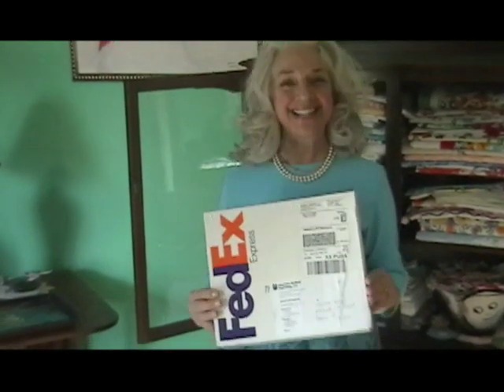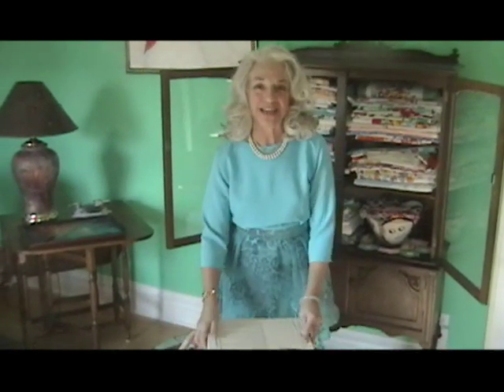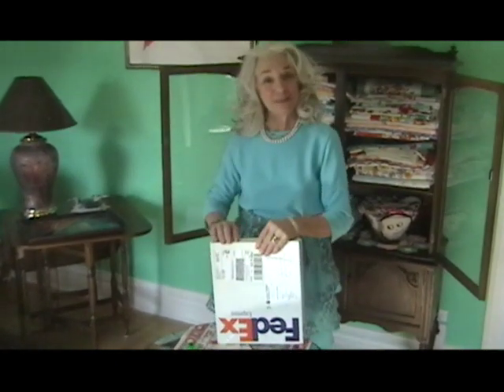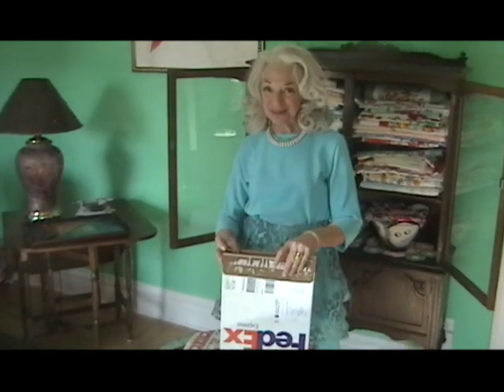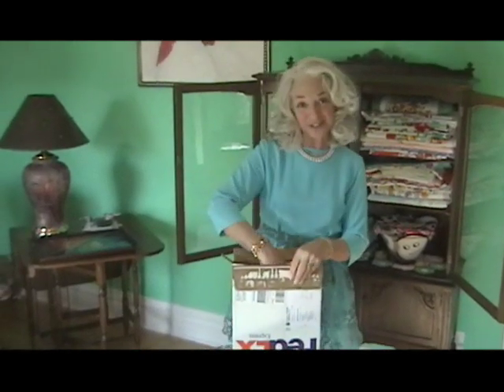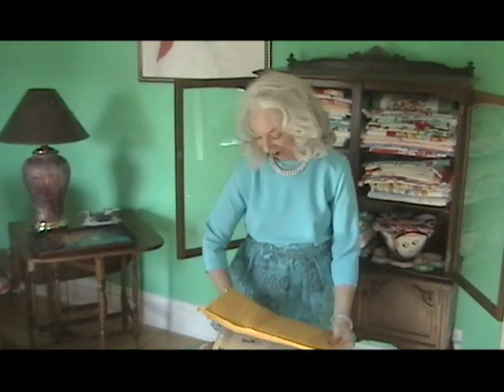It's lunchtime and I have been waiting all morning for Prince Charming to come home so that he could film me opening this box, because what's inside is my copy of my beautiful new book. I do not normally dress in the middle of the day like I am going to a debutante ball, but in this case, a debutante has arrived.